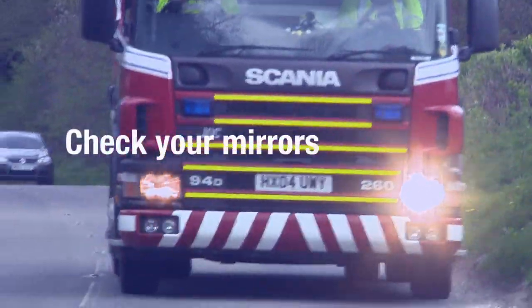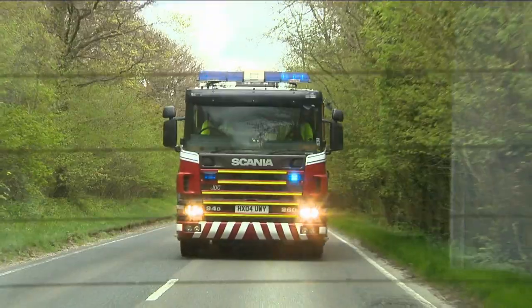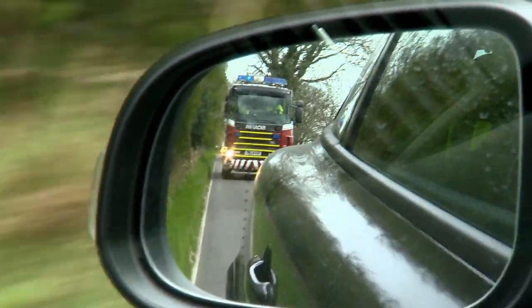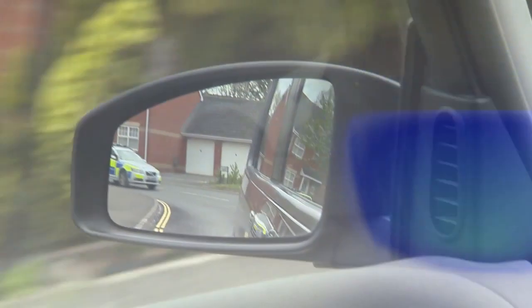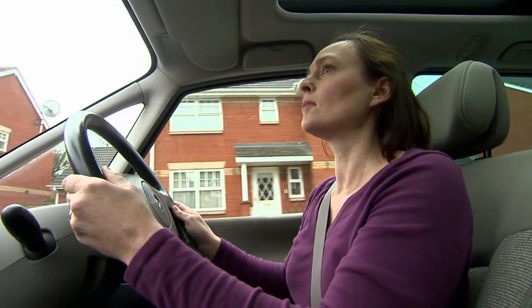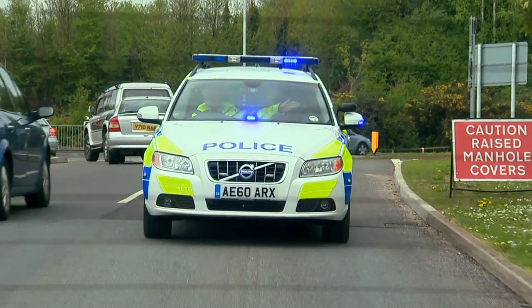Check your mirrors for any signals the emergency vehicle may be giving. This will help you understand where it wants to go. If it's a police vehicle in your mirror, look carefully as it may be signalling specifically for you to stop.